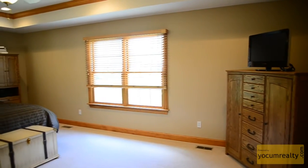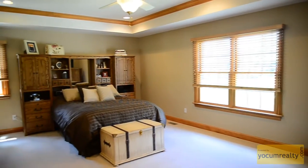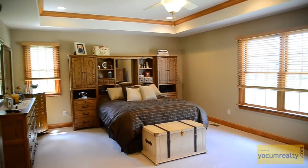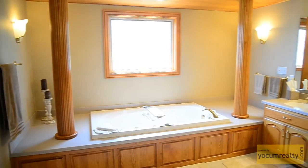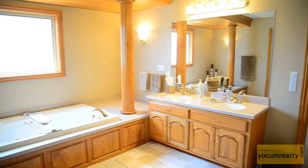The main floor master bedroom suite features tray ceilings and plenty of floor space covered with plush carpet. The master bathroom features a double vanity in addition to a jacuzzi tub and walk-in closet.